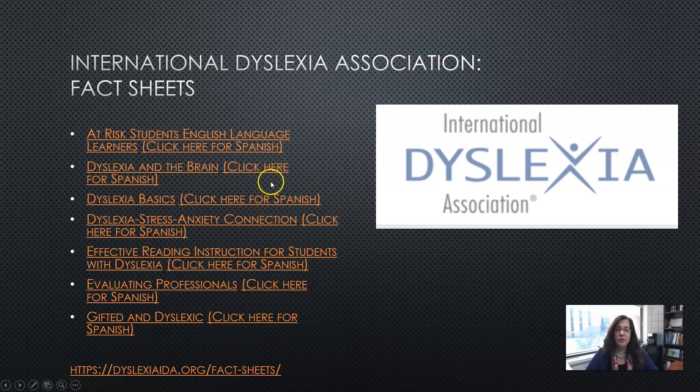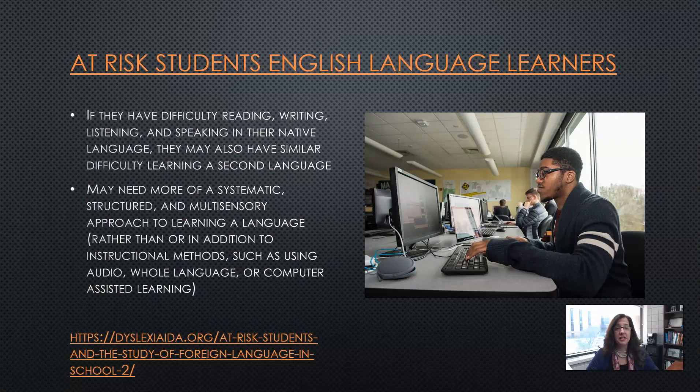They also provide information in Spanish, which is my native language. According to the IDA, at-risk students who are English language learners have difficulty with reading, writing, listening, and speaking in their native language. If they have trouble with those skills, they will probably have similar difficulty learning a second language. They may need a more systematic, structured, and multi-sensory approach to learning a language, rather than more traditional audio, whole language, or computer-assisted learning.